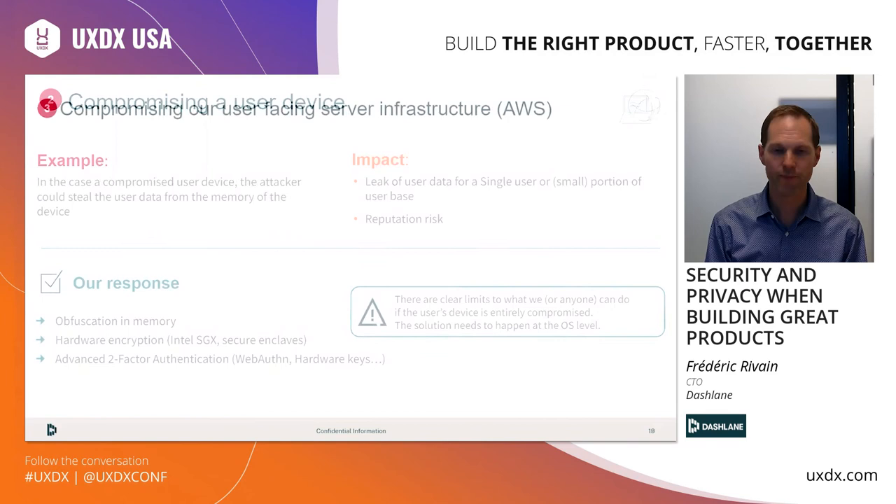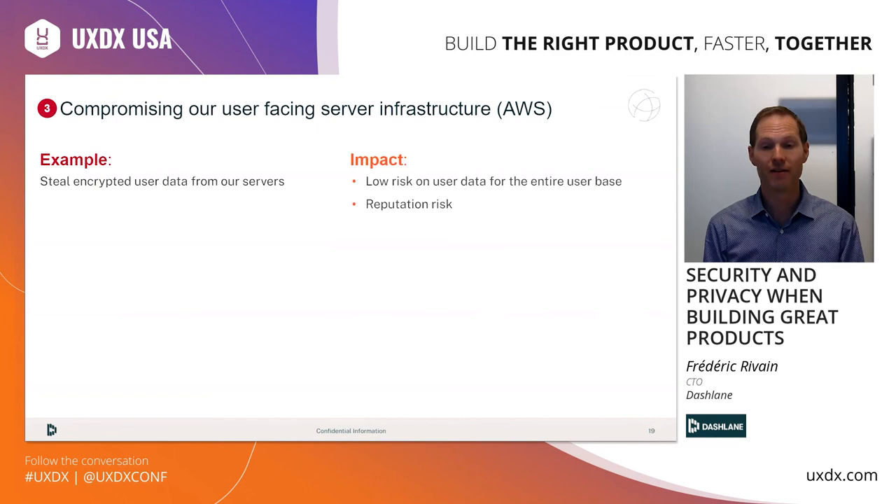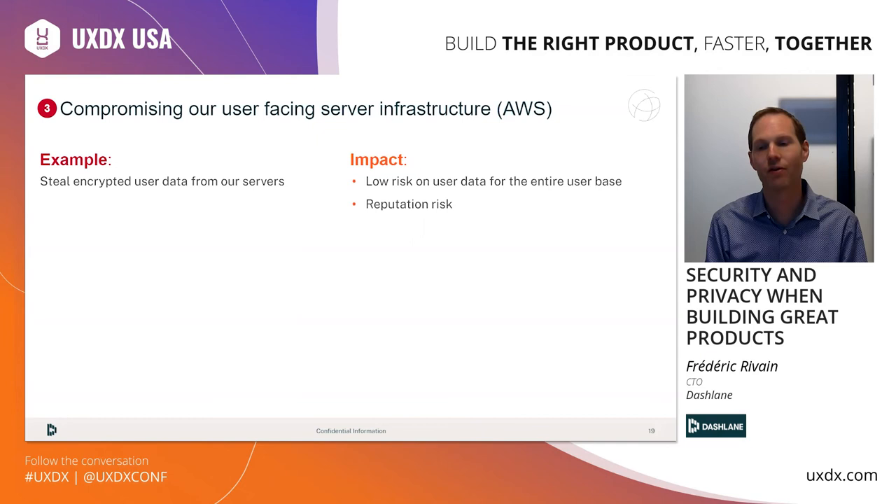An attacker could try to penetrate our servers hosted on AWS and steal the encrypted user files we store on behalf of our customers. In practice, I don't think that's the most effective attack, because the attackers would get access to millions of small encrypted files without having any of the keys — thanks to our zero-knowledge architecture. They could try to brute force each file, but that would require a massive amount of computing power. On that front, there are very traditional server-side security hardening practices. You don't need to reinvent the wheel — leverage best practices from the industry along with compliance standards like PCI DSS and SOC 2. We also benefit from all the built-in security from AWS.